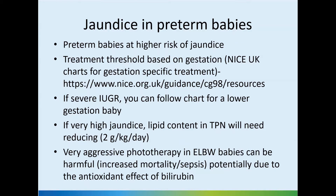If the baby has severe IUGR, use a chart for a lower gestational age. For example, if a baby is 1 kilo at 30 weeks of gestation, since 1 kilo is the average weight around 27-28 weeks, we follow a 27-28 week chart. As the baby becomes older by every week, we can progress with the chart. So if jaundice continues and the baby is 10 days old, we move to the one-week-older chart.